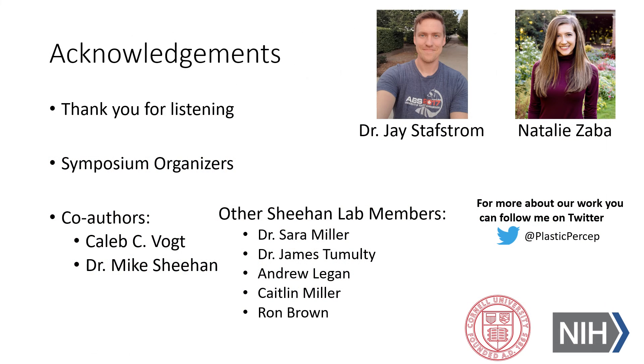I'd like to thank you for your attention during this presentation, and also thank the symposium organizers for giving me the opportunity to present this work. I'd like to highlight some of the co-authors on this project: Dr. Jay Stafstrom, who helped lead a lot of the behavioral components, and an amazing undergraduate, Natalie Zaba, who was critical for the collection of both the morphological and behavioral data in this work. If you'd like to hear more about upcoming projects, you can follow me on Twitter. Thank you again.